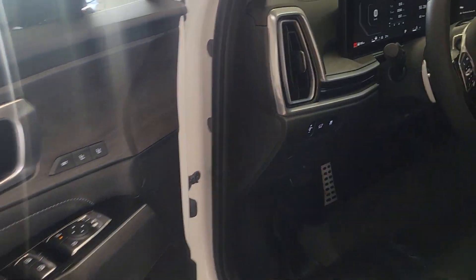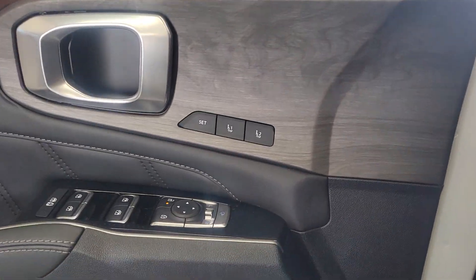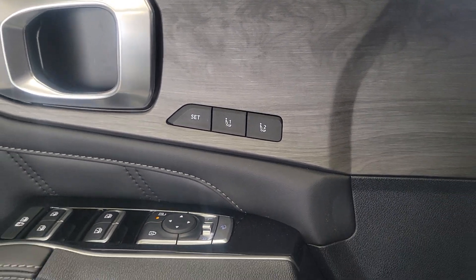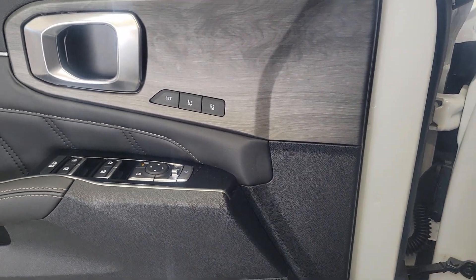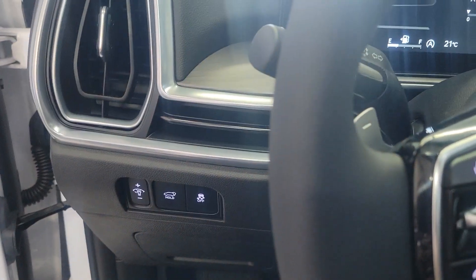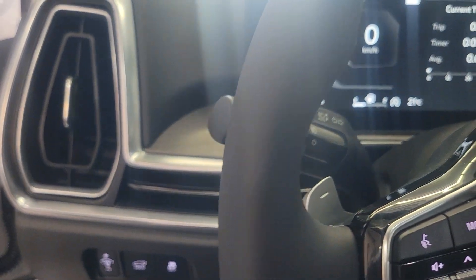With a full panoramic sunroof. And as we go inside, Tanya, this is where Kia does its magic. Folding mirrors, nice wooden trims, memory seats, and automatic mirrors.